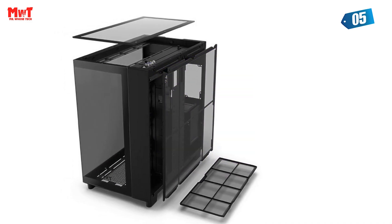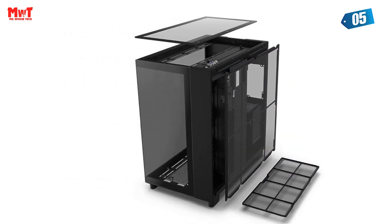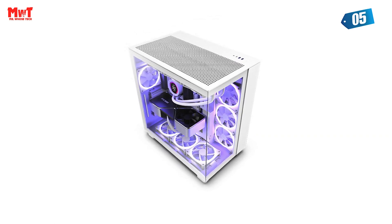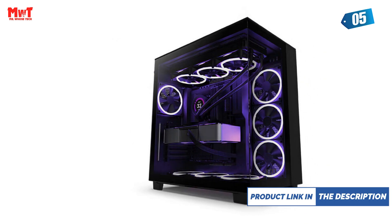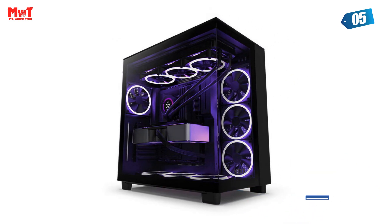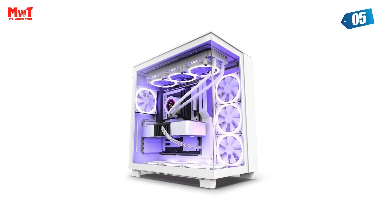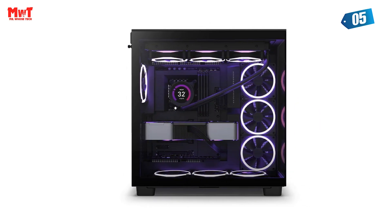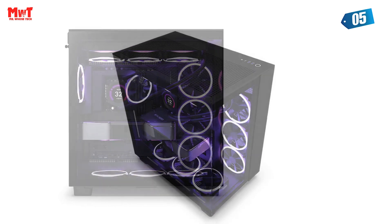No more cluttered cables or compromised cooling. Building your dream rig has never been easier. With a spacious interior and intuitive cable management, the Zext H9 Flow makes every step a breeze. A dedicated SSD panel ensures your storage solution is both secure and easily accessible. Our removable top and side mounting brackets provide unparalleled convenience for hassle-free building and upgrades.